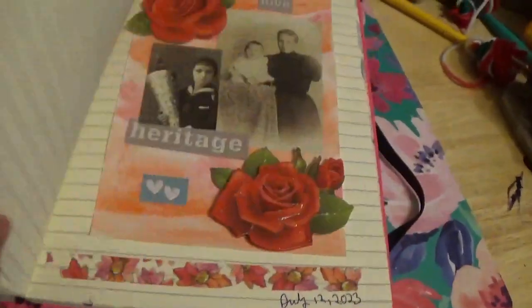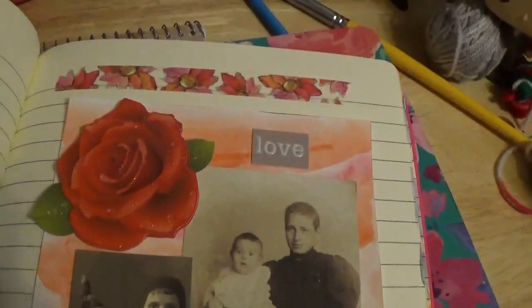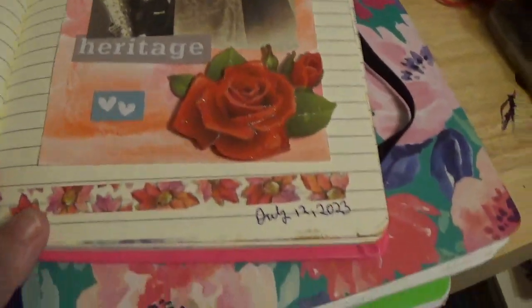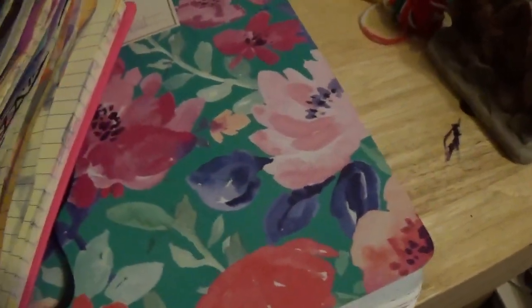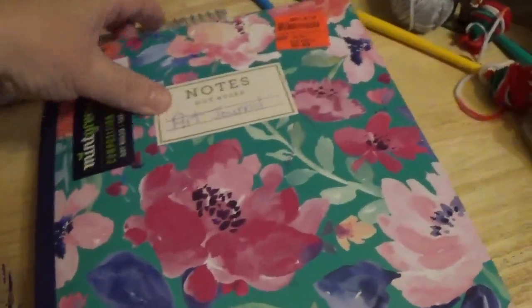And that's just a weird alien thing. Okay, and that's all out of this one. Now we're going to move on to this book.